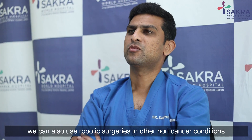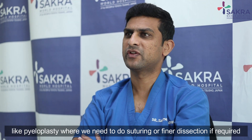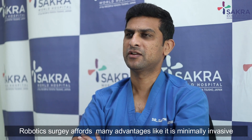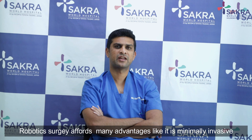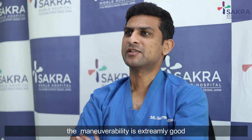We can also use robotic surgery in other non-cancerous conditions, like pyeloplasties, where we need to do suturing or finer dissection. Robotic surgery offers many advantages — it is minimally invasive, and the maneuverability is extremely good.